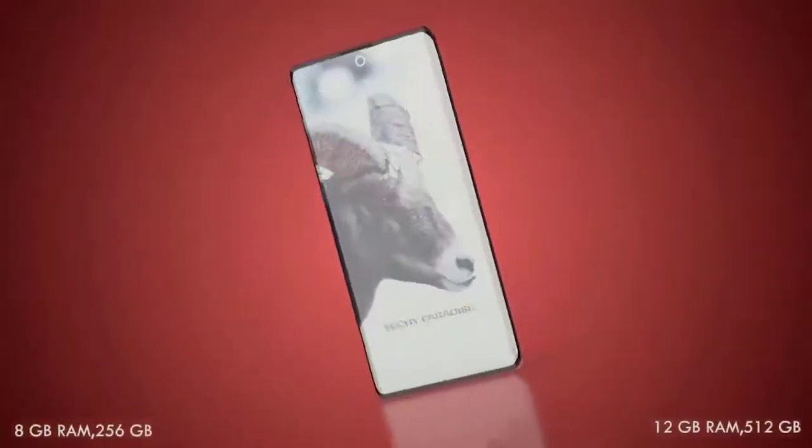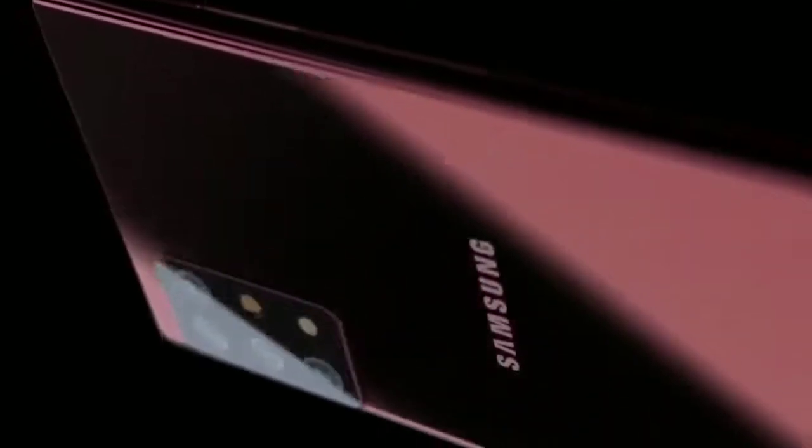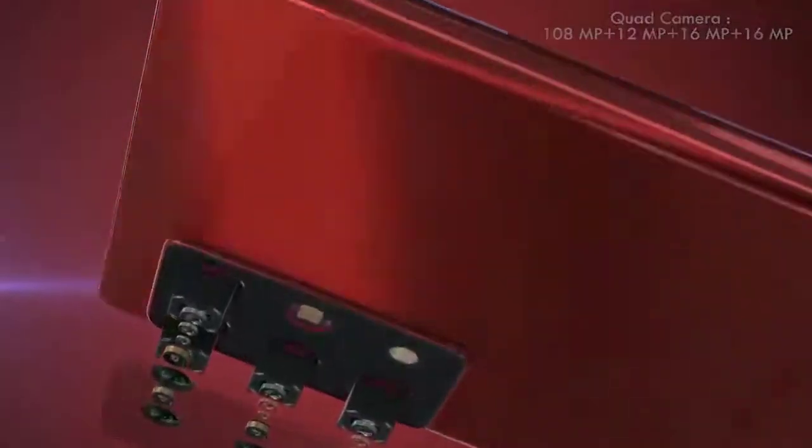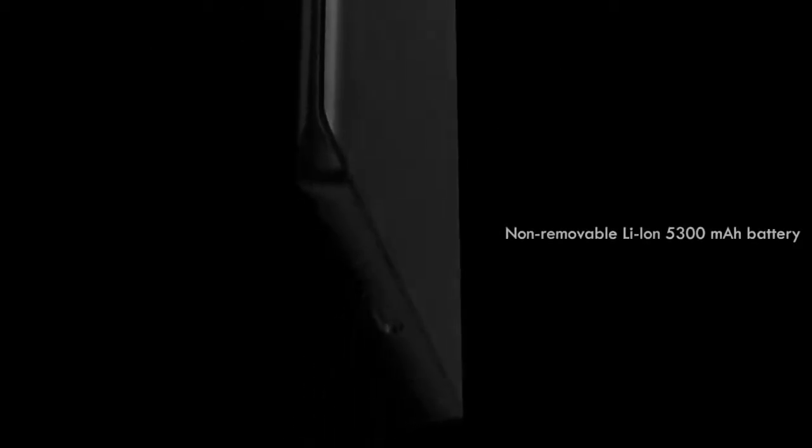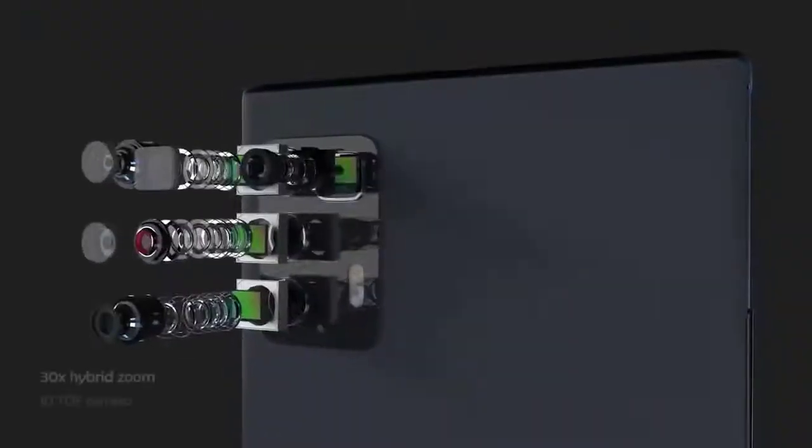On the rear of the Galaxy Note 20, there will no doubt be a rectangular camera housing, as Samsung has stuck with this across the mid-range and flagship lineup this year. Samsung has also been getting a lot more adventurous with cameras, so we can predict a 108-megapixel ISOCELL sensor with pixel-binning technology, a periscope lens with incredible zoom capabilities, an ultra-wide angle lens, and a 3D time-of-flight sensor. No doubt we'll see better camera sensors on the Galaxy Note 20 Plus compared to the standard Note 20.